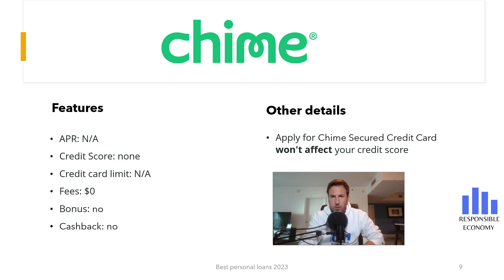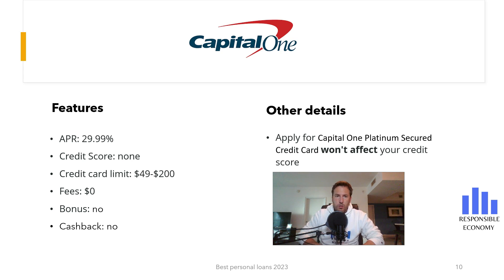The seventh credit card analyzed is Capital One Secured. Capital One doesn't have annual maintenance fees, it does not have a bonus, and it does not have cash back. If you pay for the purchases at the end of the month, you do not have commissions, but if you defer the payments, you have an interest rate of 29.49% APR. It is not necessary to have a credit score. The minimum deposit is $49 and the maximum is $200.